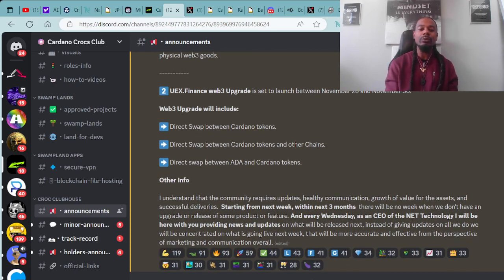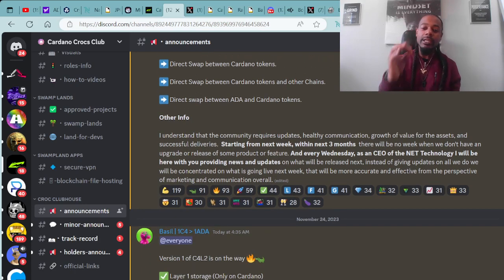The UEX.Finance Web3 upgrade is set to launch between November 28th and November 30th. The Web3 upgrade will include direct swap between Cardano tokens, direct swap between Cardano tokens and other chains, and direct swap between ADA and Cardano tokens. Starting from next week within the next three months, there will be no week when we don't have an upgrade or release of some product or feature. Every Wednesday, the CEO of Net Technology will be here providing news and updates on what will be released next. Instead of giving updates on all we do, we will be concentrated on what is going live next week — more accurate and effective from the perspective of marketing and communication overall.